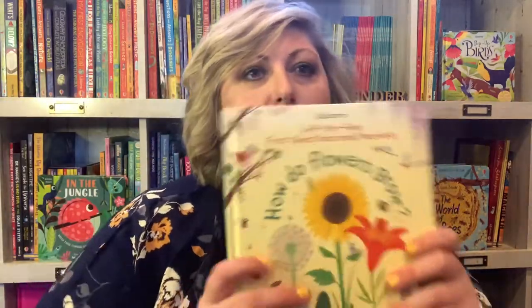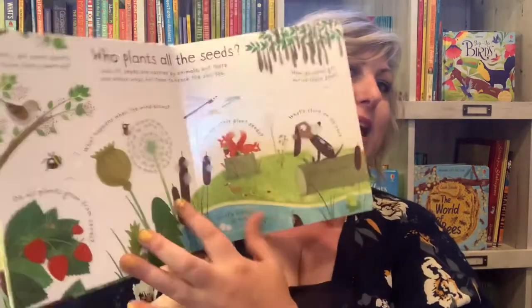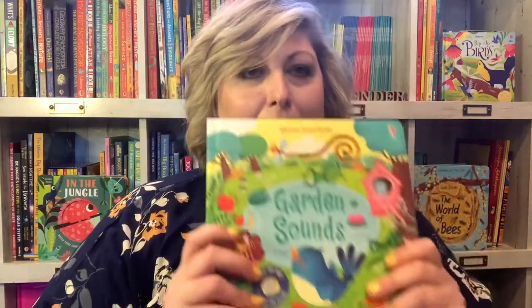I just showed this book in a previous video, so I'll just give you a little peek, but this is going to be a great one. How Do Flowers Grow? — a lift-the-flap First Questions and Answers book. That nonfiction format makes it a really great book for getting an introduction to how things grow.